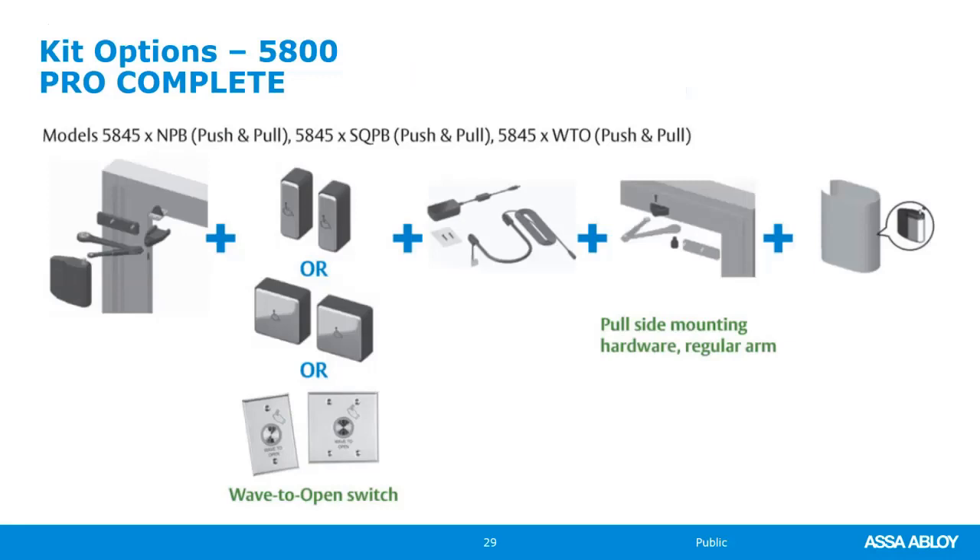If you're looking for the wave to open kit for the 5800, you would need the 5845 WTO. You'll get the operator with push and pull brackets for regular mount or parallel, your power supply, plug-in transformer, and a two-tone cover.